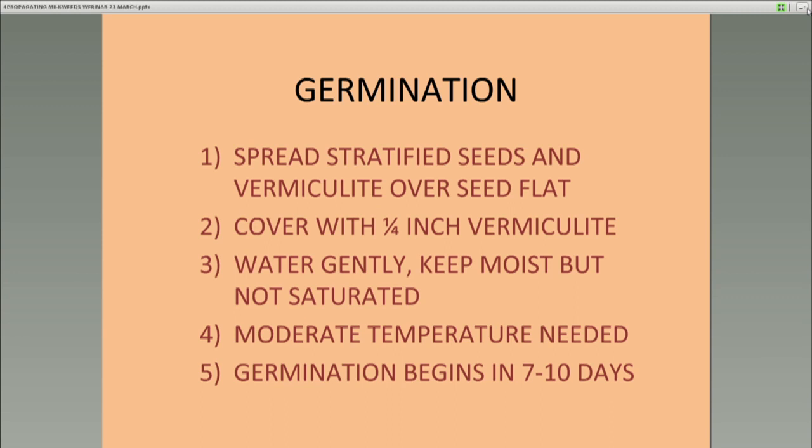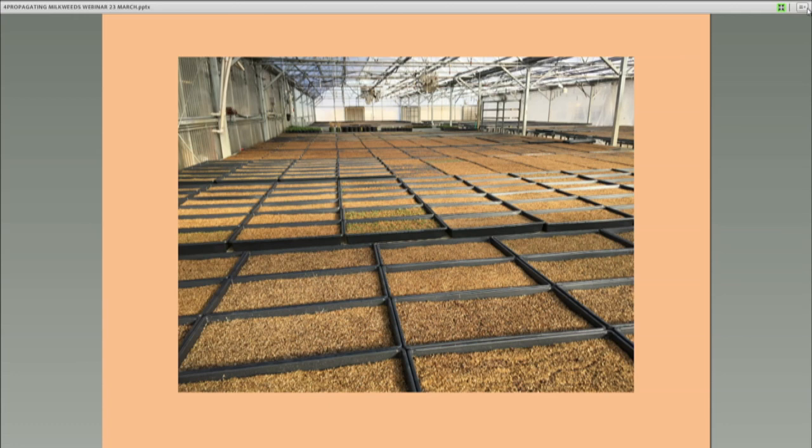Those daytime temperatures are usually favorable for germination. Don't let surface temperatures get super hot — it would dry out too fast. Germination generally begins in seven to ten days. What you're looking at here are seed flats all prepared in the AES greenhouse near Baldwin, Kansas. There is probably enough seed in there for a half million plants in all of those flats. Each flat would probably contain somewhere around 2,000 seeds — maybe a half ounce of milkweed seeds.